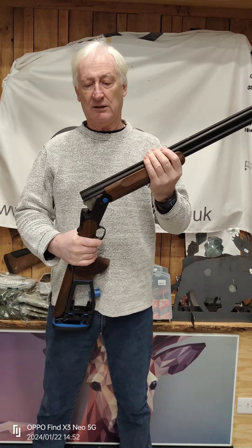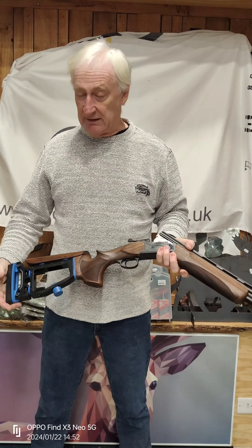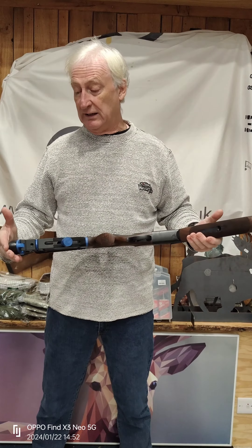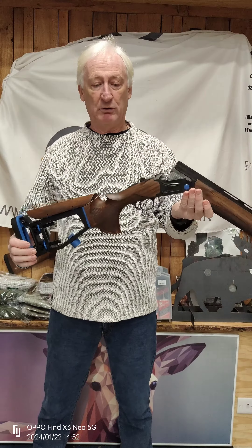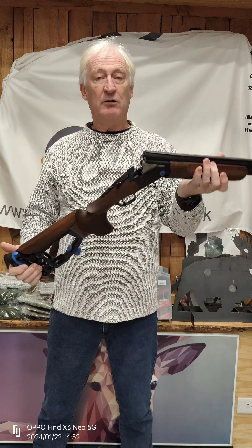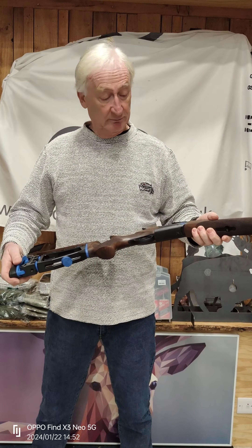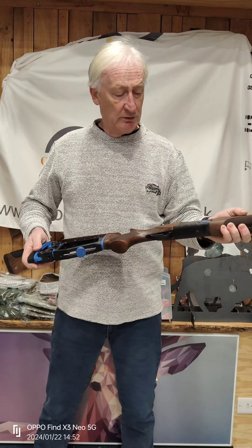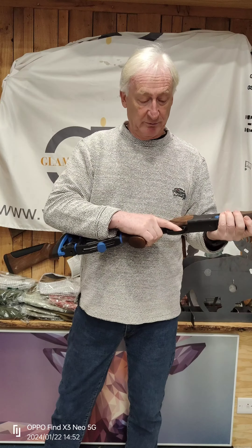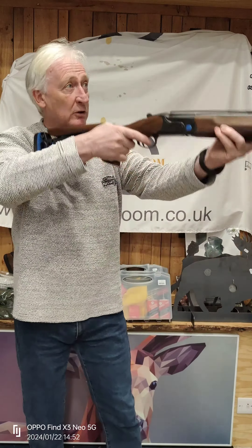Hello everybody, welcome back to the Glamorgan Gun Room. Been a while since I've posted anything, so I thought it's time to pull my finger out. And what better gun to show you today than the new Webley Pro Comp — metal stocked. I cannot believe the quality of these guns at this price point. Beautiful glove grip for a start; the gun picks up so well.